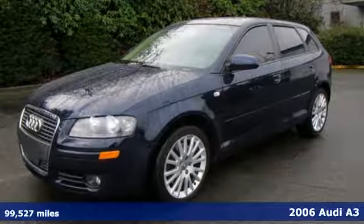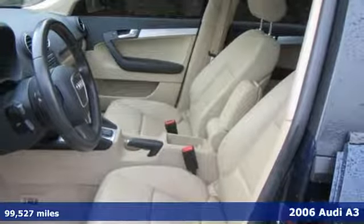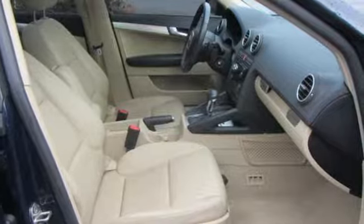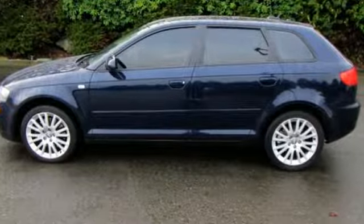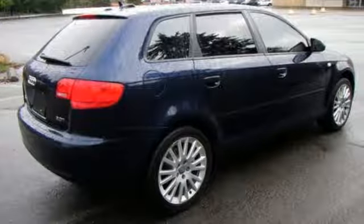This 2006 Audi A3 leads the way in establishing a new class of premium compact cars. From its refined exterior to its spacious and practical interior, this car is sure to impress. This vehicle strikes the perfect balance between utility and comfort, appealing to a variety of drivers.